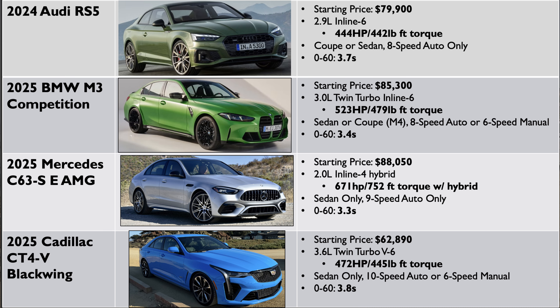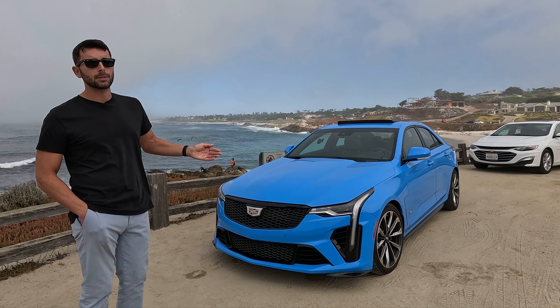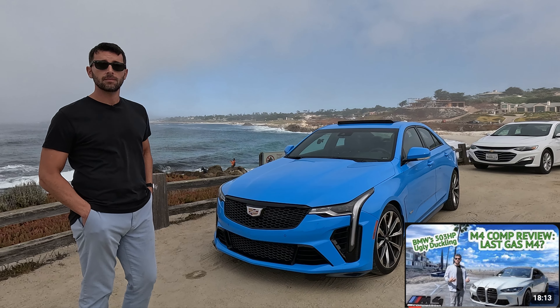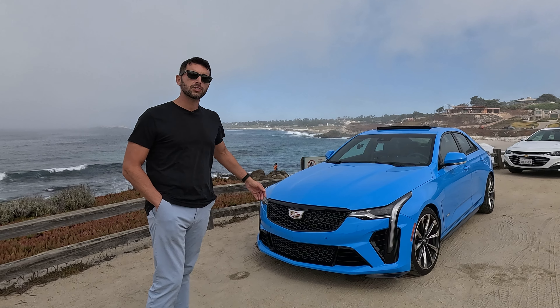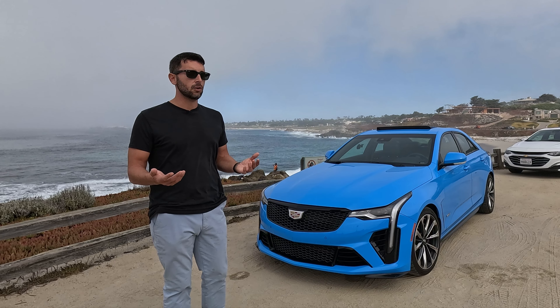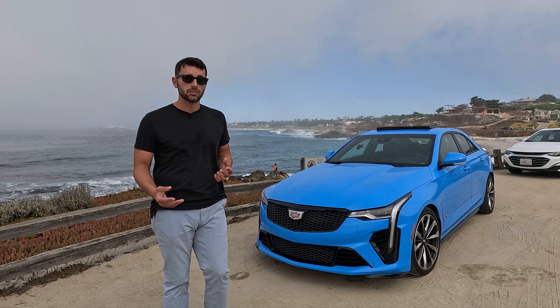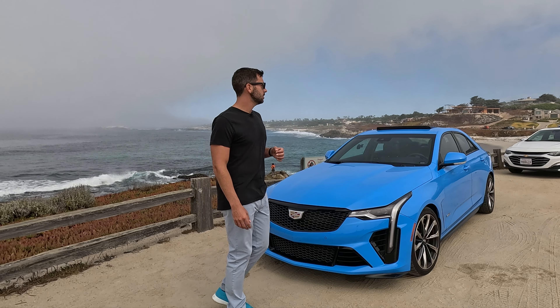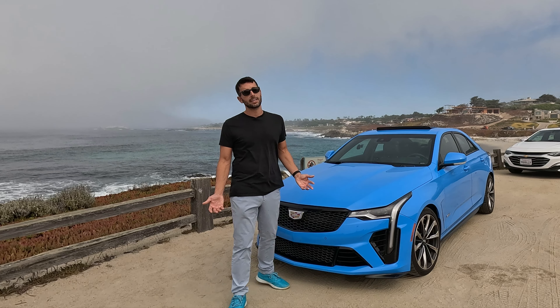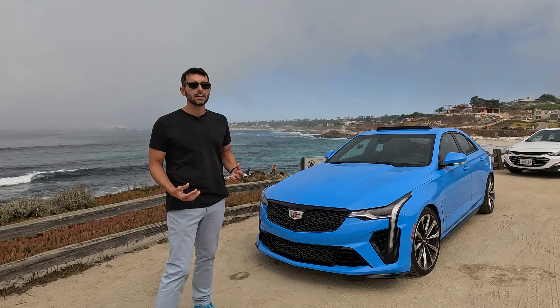Whereas if you look at the RS5, RS6, CT5V Blackwing — this thing's older brother — they compete a little bit better on paper with the BMW M4 and M3 Competition, which we test drove to start this channel. Plus, I have a hard time drawing direct comparisons between this and the M4 we drove. This is so much more refined than the M4 Competition was. The M4 competition hurt to drive, and it was a hurt that hurt so good. This Cadillac is truly a Cadillac experience — refined, with so much more comfort in the seats and the ride.